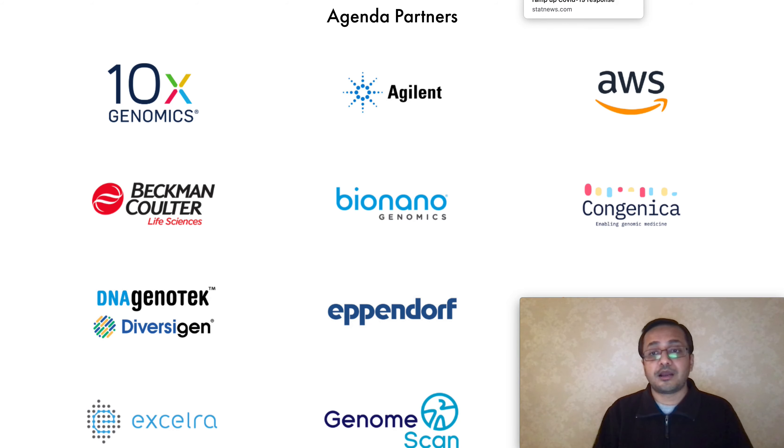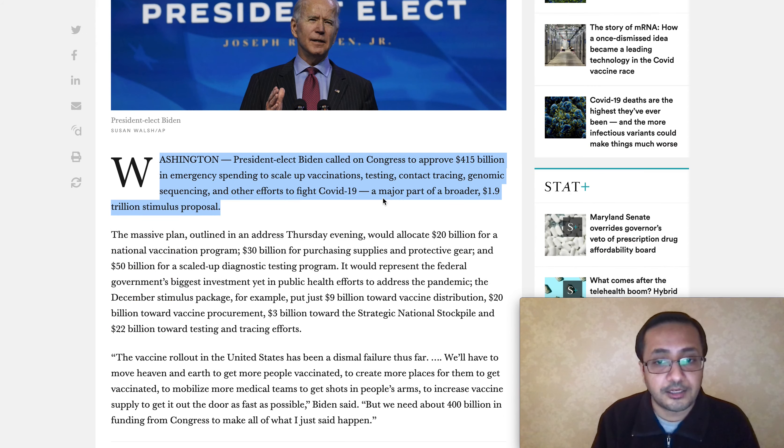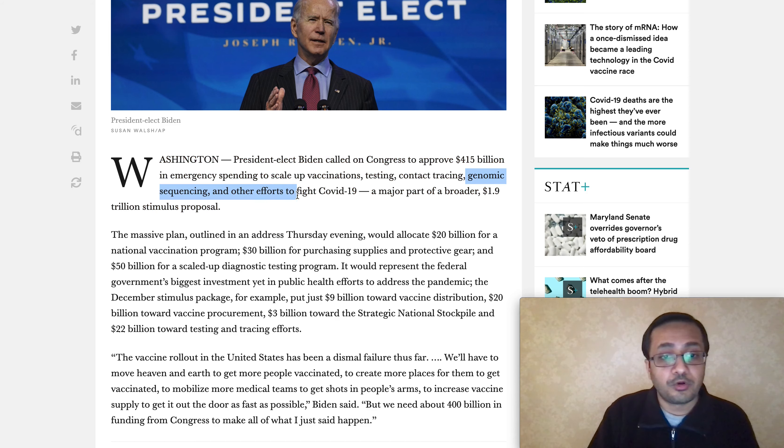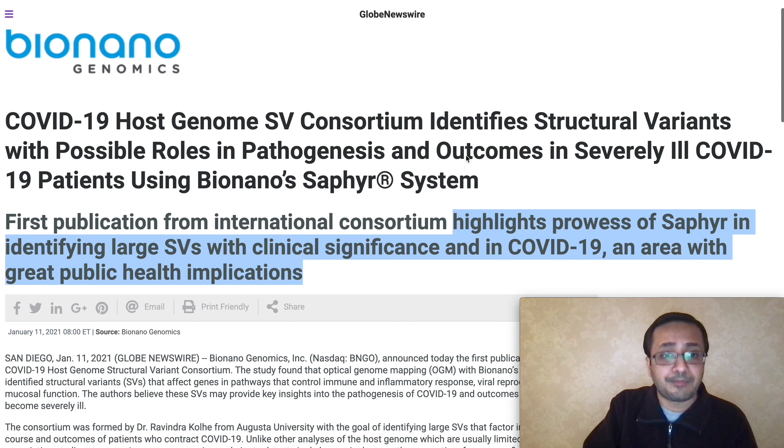There is one more catalyst that happened over the weekend: the Biden administration requested $415 billion from Congress to ramp up the country's virus response. President-elect Biden called on Congress to approve $415 billion in emergency spending to scale up vaccination, testing, contact tracing, and genomic sequencing — and other efforts to fight the virus. This is a very important point to note: genomic sequencing is specifically included as part of a broader $1.9 trillion stimulus proposal.